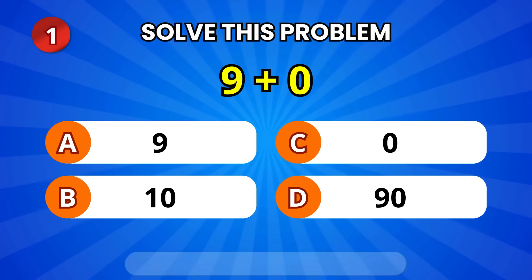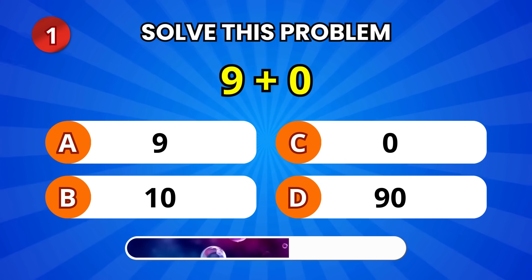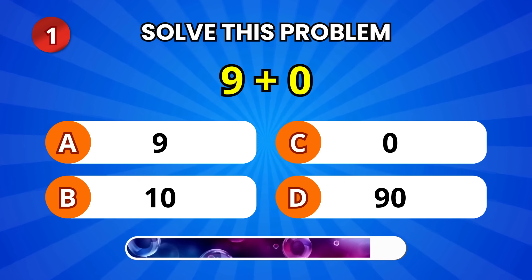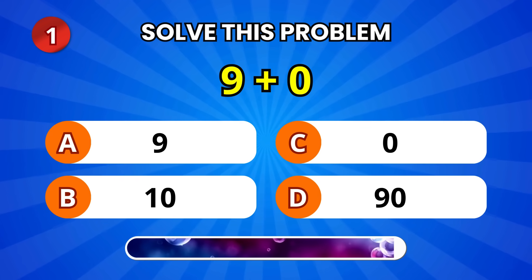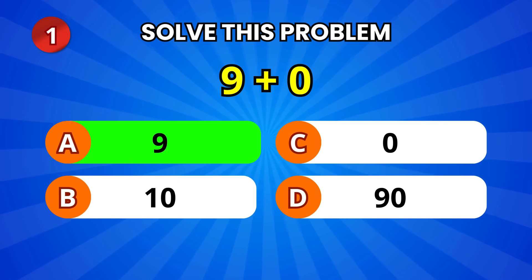Okay, first one — what is 9 plus 0? Yes, it's 9! Good job!